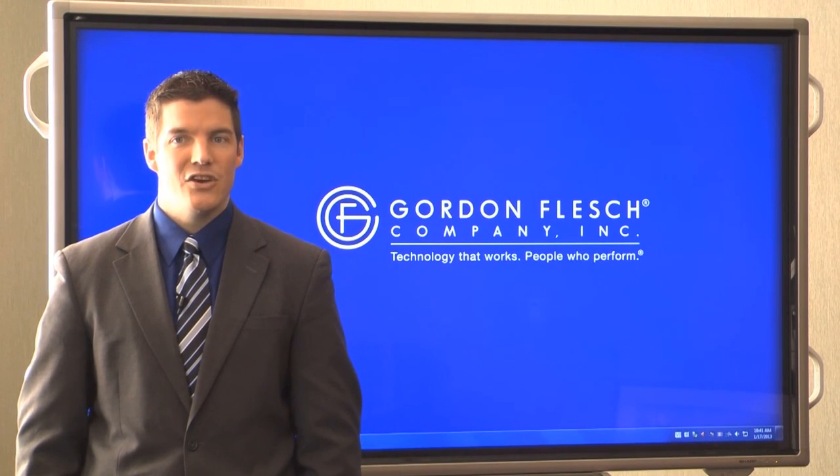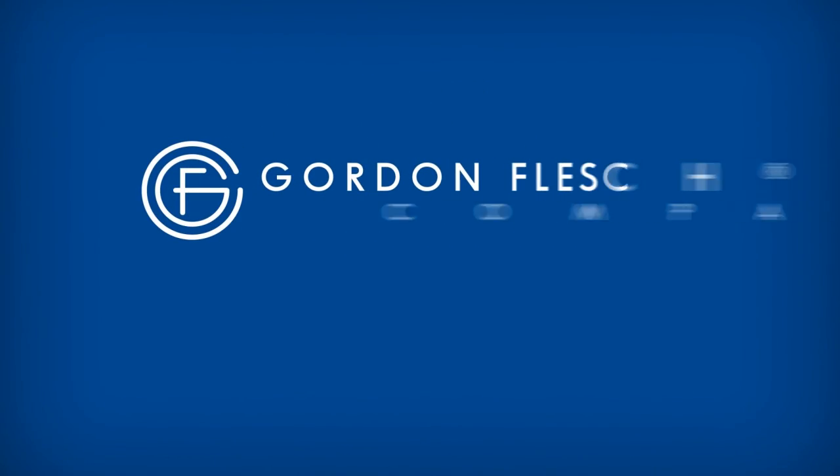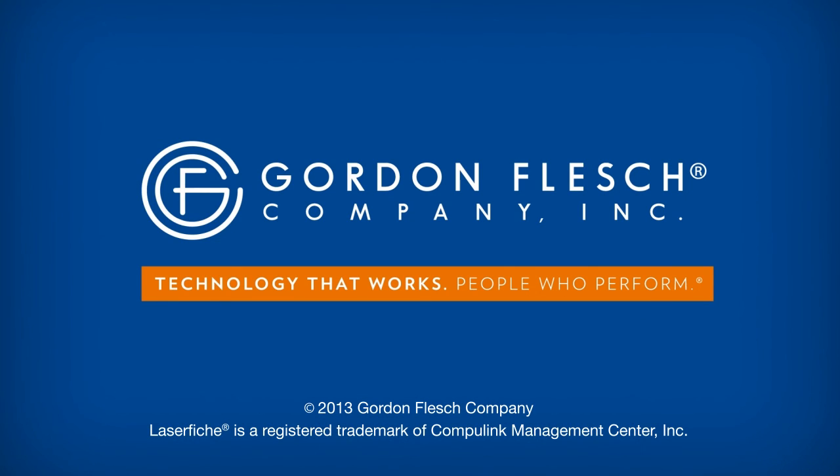If you'd like to learn more about Laserfiche SaaS, talk to your Gordon Flesch representative today. The Gordon Flesch Company — technology that works, people who perform.